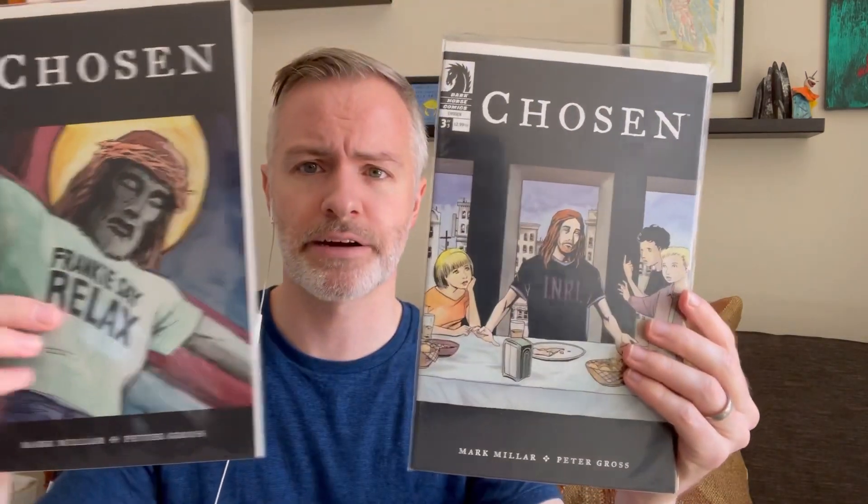Something different — issue one and three of The Chosen. I couldn't find issue two in there. This is a Mark Millar character who apparently has the same powers as Jesus. I'm sure this was a little controversial.